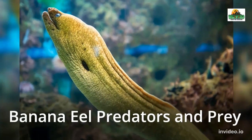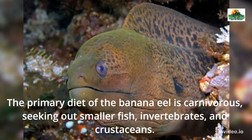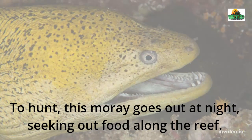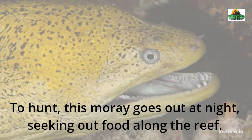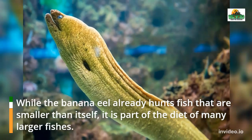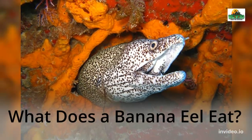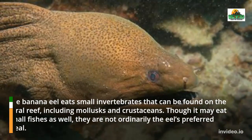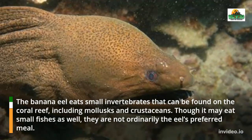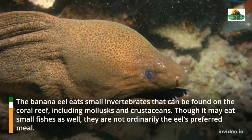Banana Eel Predators and Prey. The primary diet of the banana eel is carnivorous, seeking out smaller fish, invertebrates, and crustaceans. To hunt, this moray goes out at night, seeking out food along the reef. While the banana eel already hunts fish that are smaller than itself, it is part of the diet of many larger fishes. The banana eel eats small invertebrates that can be found on the coral reef, including mollusks and crustaceans. Though it may eat small fishes as well, they are not ordinarily the eel's preferred meal.